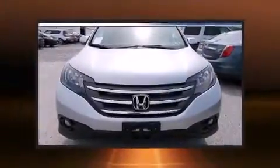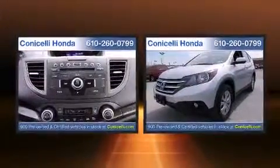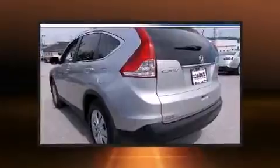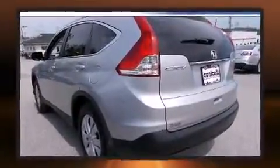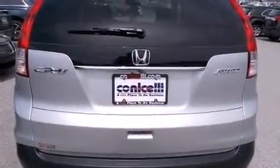Discerning drivers will appreciate the 2013 Honda CR-V. With less than 40,000 miles on the odometer, this four-door sport utility vehicle prioritizes comfort, safety, and convenience. Smooth gear shifts are achieved thanks to the 2.4-liter four-cylinder engine, and all-wheel drive keeps this model firmly attached to the road surface.